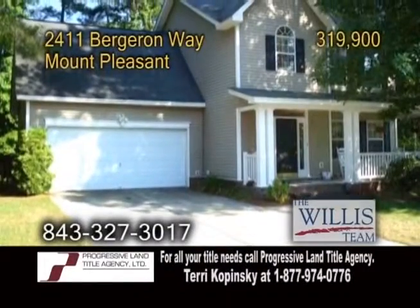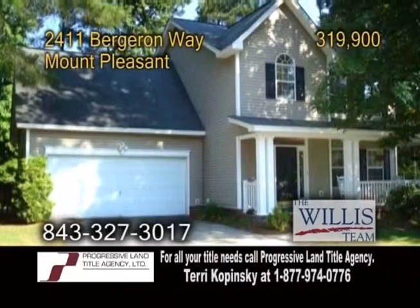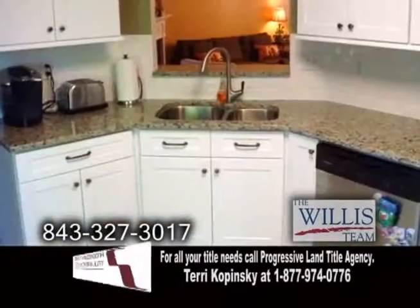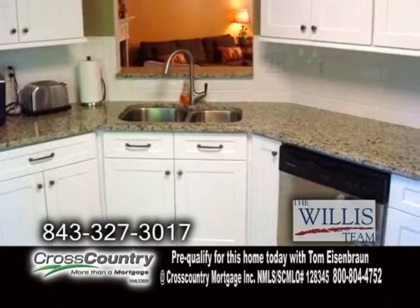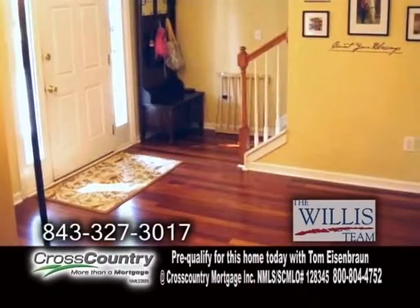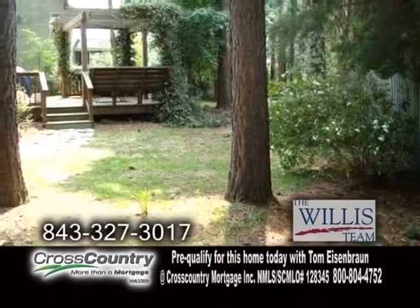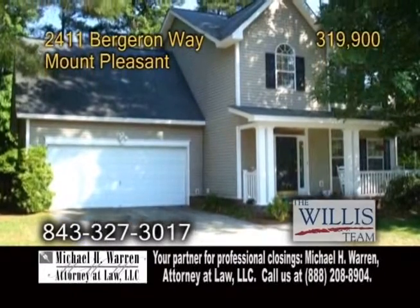A lovely home in Mount Pleasant. This home offers three bedrooms, two-and-a-half baths, and a finished room over the garage. The remodeled kitchen features newer countertops, cabinets, tile flooring, and all the appliances are included. The large living room has hardwood floors. The backyard is built for outside living with a custom deck. The neighborhood offers its own clubhouse, tennis courts, a pool, and a play area for the children.